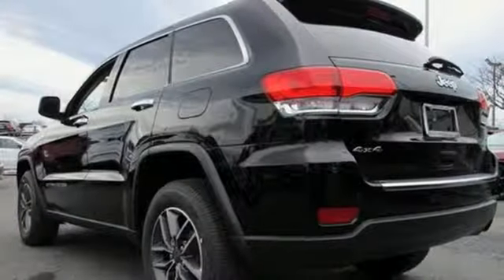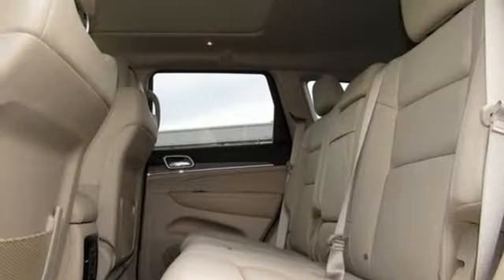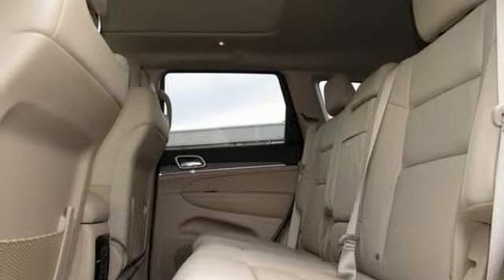V6 engine, first and second row express open and closed sliding and tilting sunroof, electronic shift on the fly, and heated and ventilated leather bucket seats.